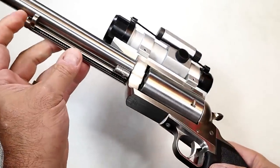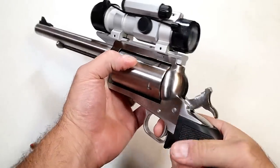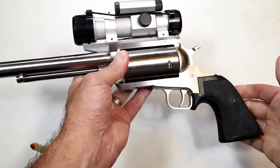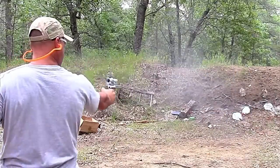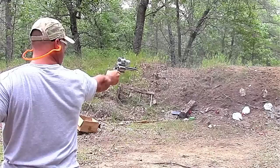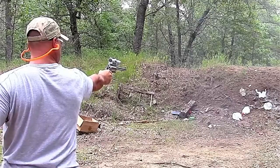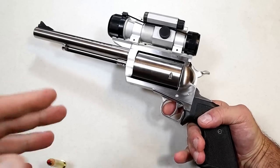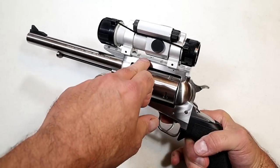It has an ejector rod to release the cases and it's single-action only. The trigger pull is right around four pounds, maybe a little less. It comes with a rubber grip and the optic I have on here is an Aimpoint — one of the older models but it certainly works well with this. I'm thinking about taking it back out to the range to show what it's capable of. People hunt with .45-70 all the time, but not too many people use a revolver for it.